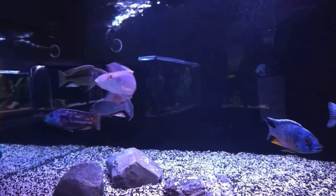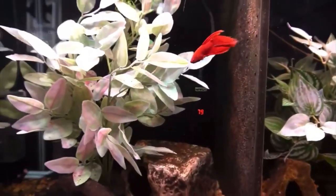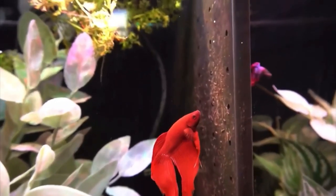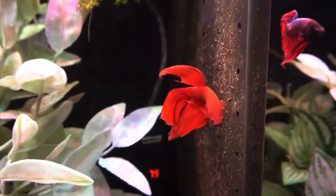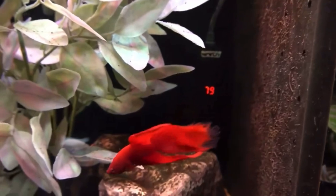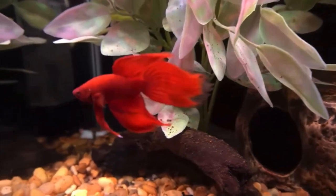Let's take a look at the betta tank. This is the betta duplex — I have this little red velvet betta here, and I love the way his tail just sort of becomes translucent as you get to the end of it. It becomes see-through with a little black edge to it — very pretty.